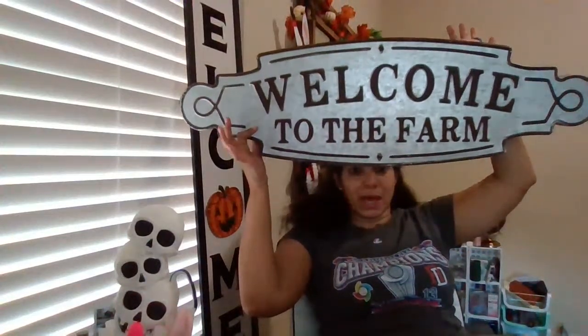I wanted to show you something from Hobby Lobby — I know it's not Walmart, but you guys need to see this. Hobby Lobby was having a 90% off sale and I got this 'Welcome to the Farm' sign. It was originally $34.99 and I got it for $3.29. I was thinking I could put it in the back and start doing my lives from that direction. I still have Christmas stuff up — Christmas is all year round for me, and I keep my Halloween decorations together because Halloween and Christmas are neck and neck.